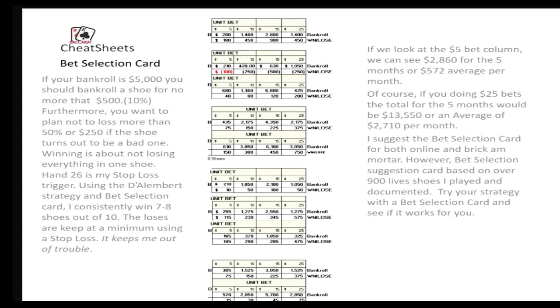It can be used for both online as well as brick and mortar. It's really just up to you how you want to use it. You might want to just try your strategy with the bet selection card and see how it works for you. It's been working for me, and I'm happy.